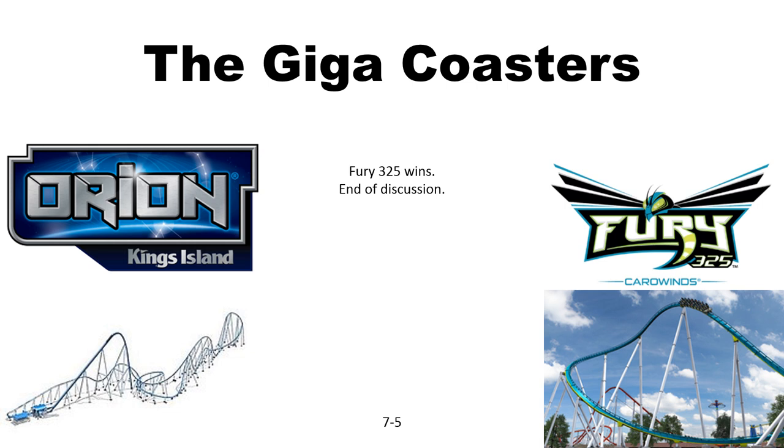And finally, the gigacoasters. Fury 325 is often called the best in the world. Orion, not really as much. We know who wins. Moving on.